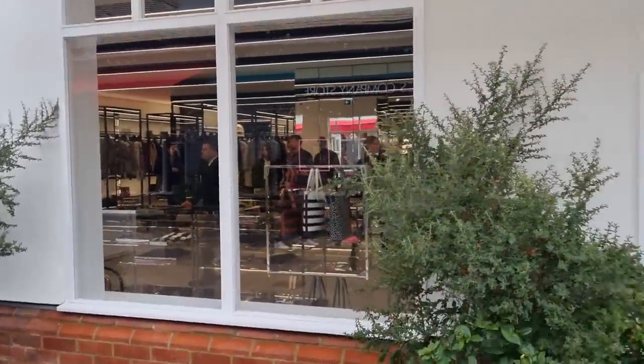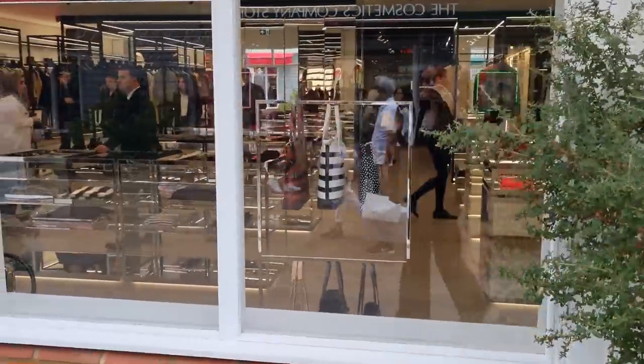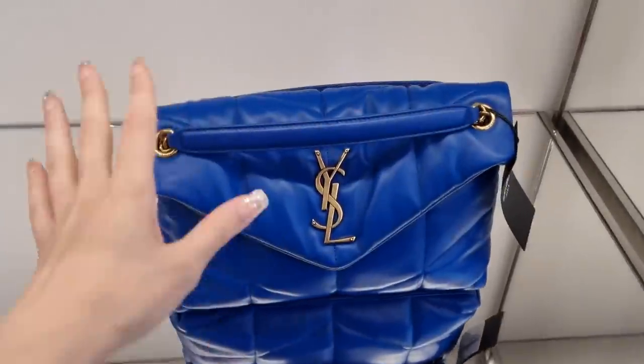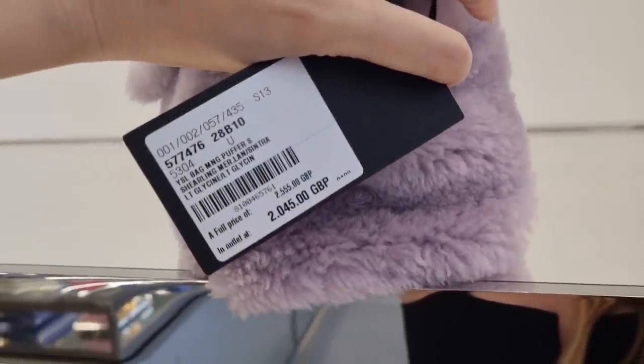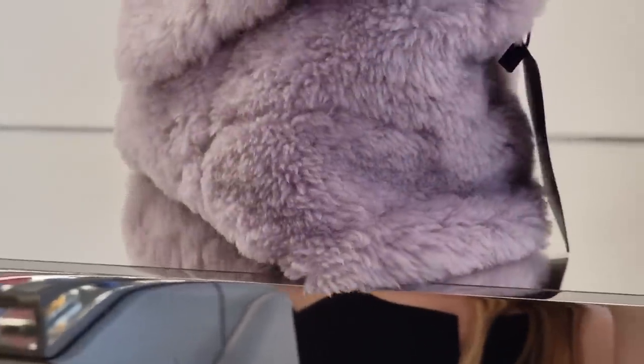Saint Laurent is a must, of course. Let's head in. They've got some really cute Saint Laurent puffer bags. How cute is this one? The price — £2,000, so basically a £500 saving. It's not the biggest amount of money you can save. I think we've seen better deals.